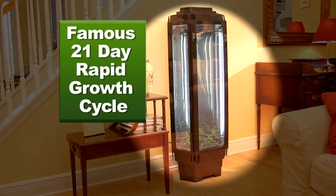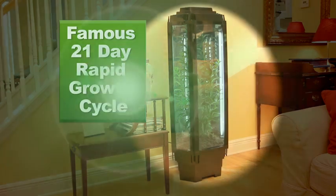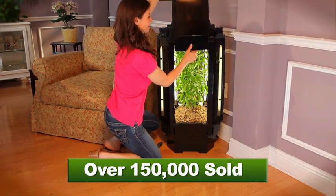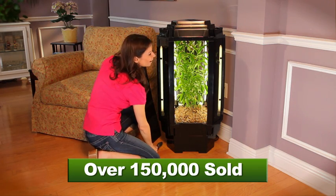Scientifically tested, only Phototron offers its famous 21-day rapid growth cycle. Phototron grows what you want, grows it fast, and pays for itself harvest after harvest. It's no secret why more than 150,000 Phototron hydroponic grow boxes have been sold.